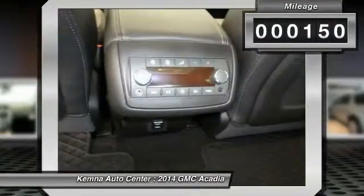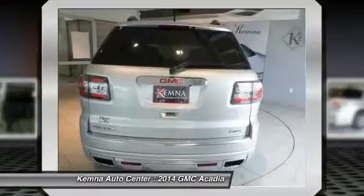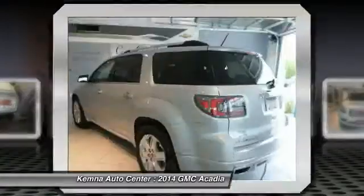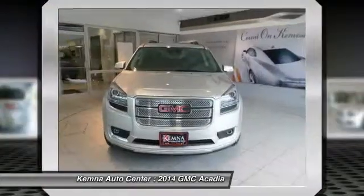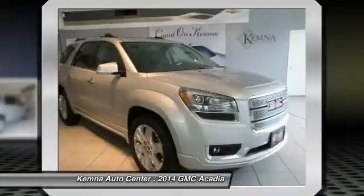Here are some of this vehicle's great options: power passenger seat, traction control, power liftgate, dual airbags, front air conditioning, power steering, alloy wheels.